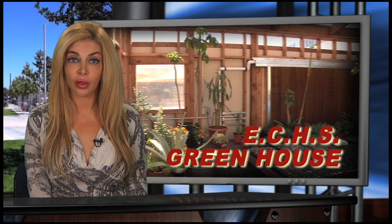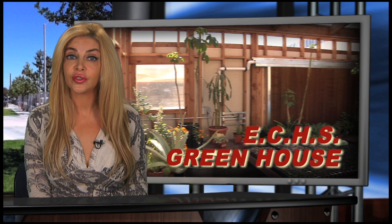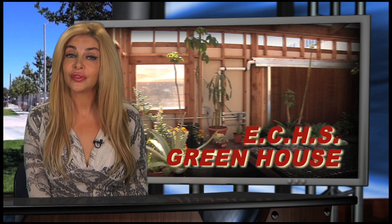Environmental Charter High School is embracing the future of green technology by working with businesses to educate and find solutions to creating sustainable environments, much like their newly constructed sustainable solar-powered greenhouse. The Launder Living Camera crew was there to capture the grand opening of this new living textbook.